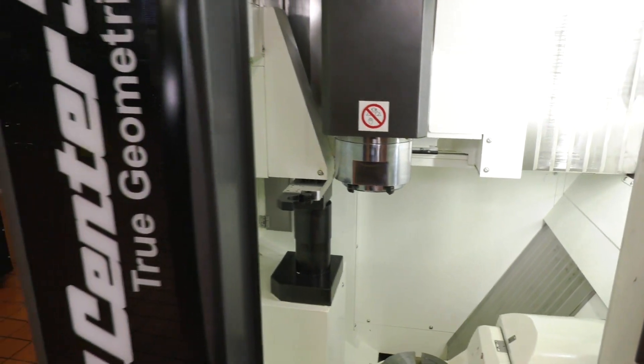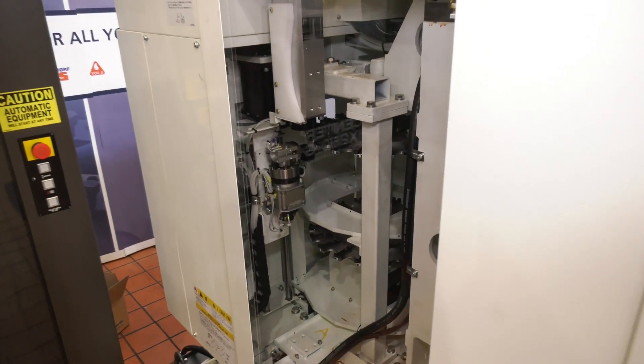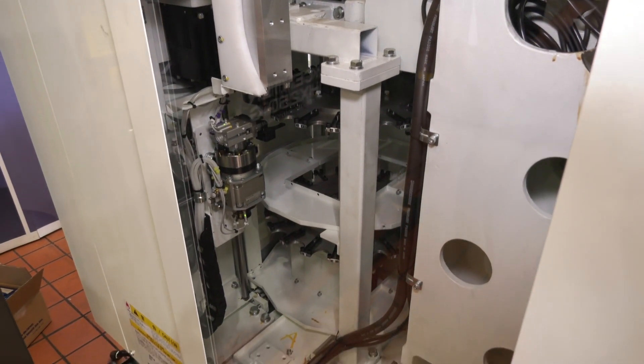Let me take you round to the side of the machine — this is your ATC and you can have 40 tools in this machine. We're talking about HSK as well, and the spindle speed is 30,000 RPM, so it's a really high speed spindle.